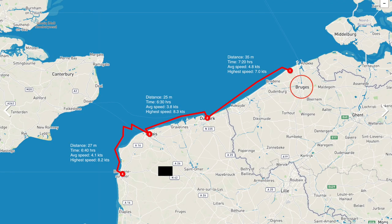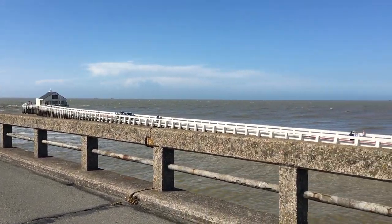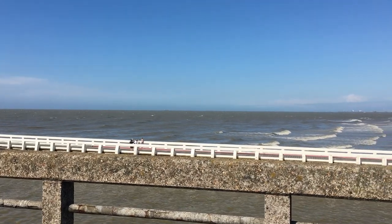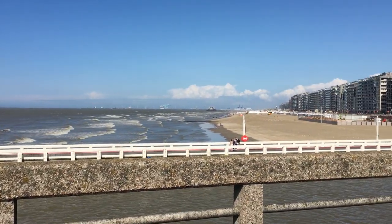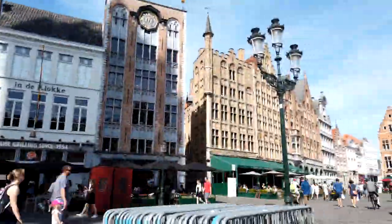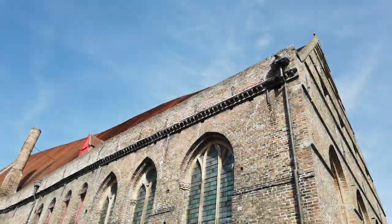Today I will show you a bit of Bruges and then we will go all the way to Boulogne-sur-Mer. Having arrived at Blankenberge around midnight, the next day proved to be very windy. So I decided to visit the small town of Bruges — yes, that's the one from the movie.